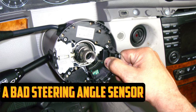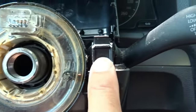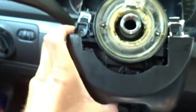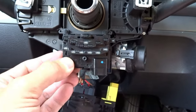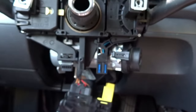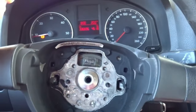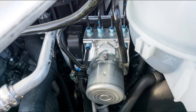Bad Steering Angle Sensor. The steering angle sensor, which is located behind your steering wheel, measures the angle at which the wheel is turned. This information will be used by the EPC system to determine which way you turn the steering wheel and to adjust the brake force. Where the wires to the steering wheel angle sensor and the steering wheel buttons go, there is also a clock spring that allows you to turn the steering wheel. It is common for this clock spring to break, and if it does, the steering angle sensor may appear to be malfunctioning.